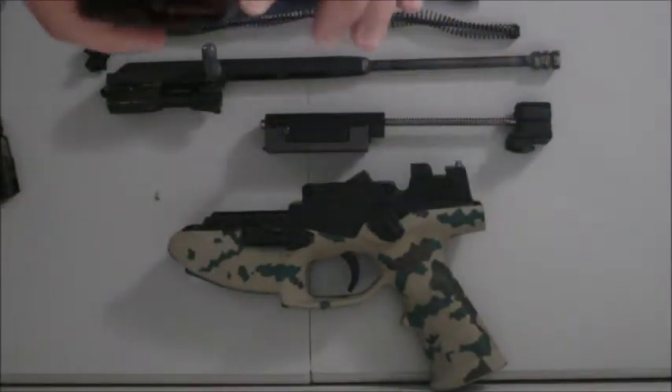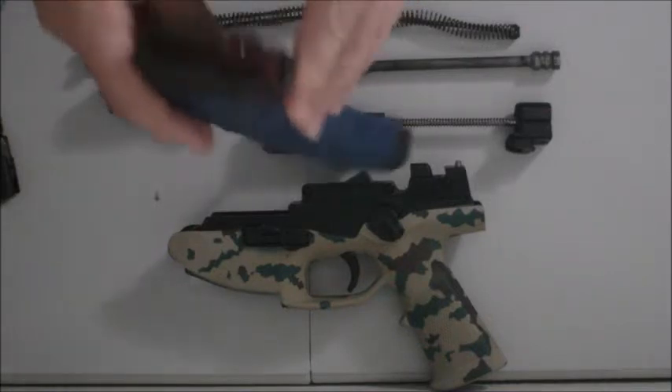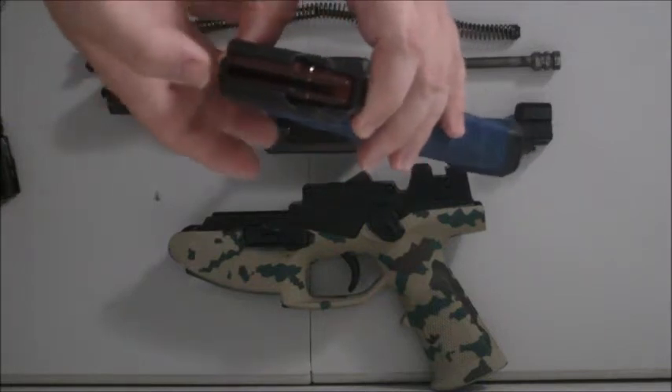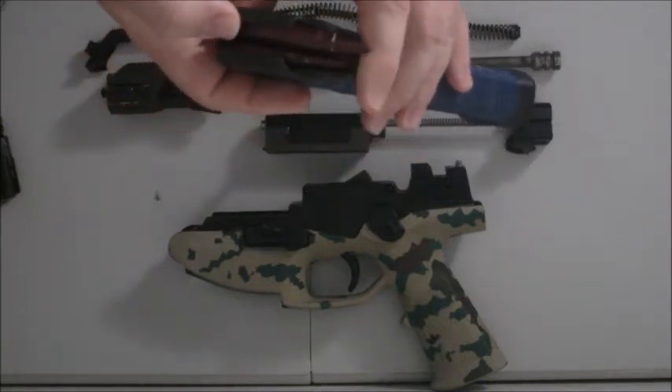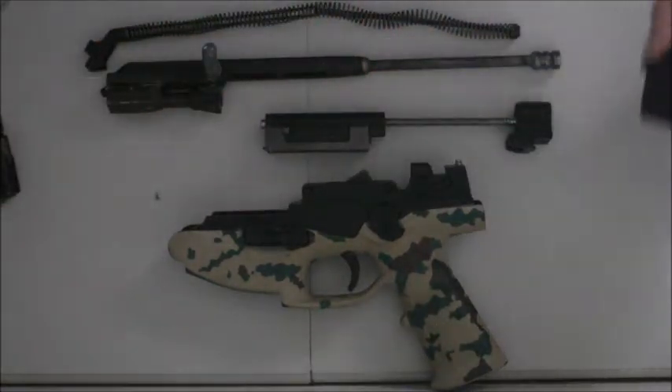The Kalashnikov magazine feeds like this — lines up, the bottom of the bolt strikes back, pushes the round forward across the feed ramp and into the chamber, loads and locks.